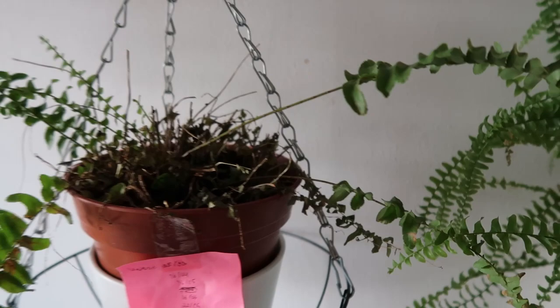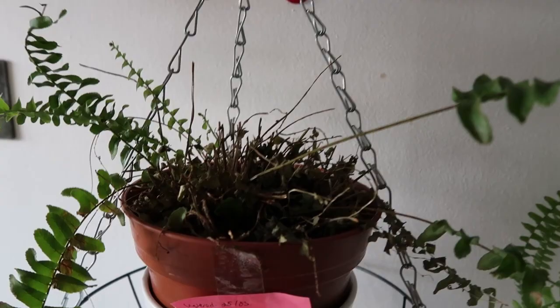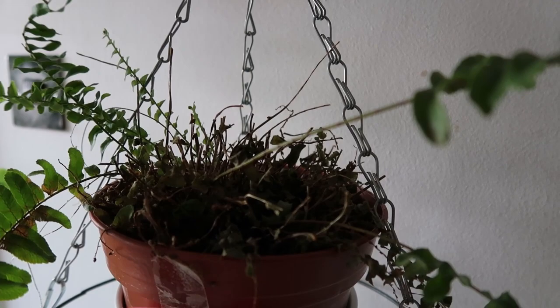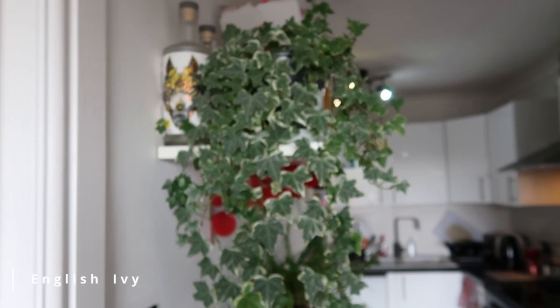This one was a new one and I left it right after I bought it. As you can see, it is bouncing back but it will take quite a while to look at least something like the other one. I was about to throw this away, but I saw a video where they said to trim it, so I gave it a chance and it worked. And here is my ivy.